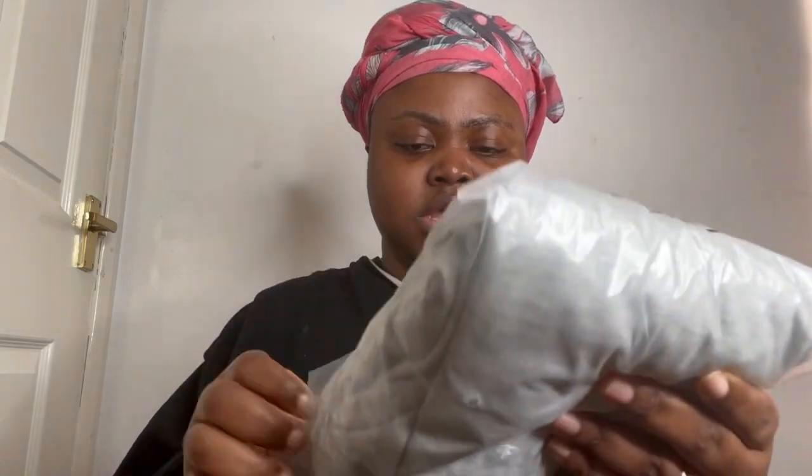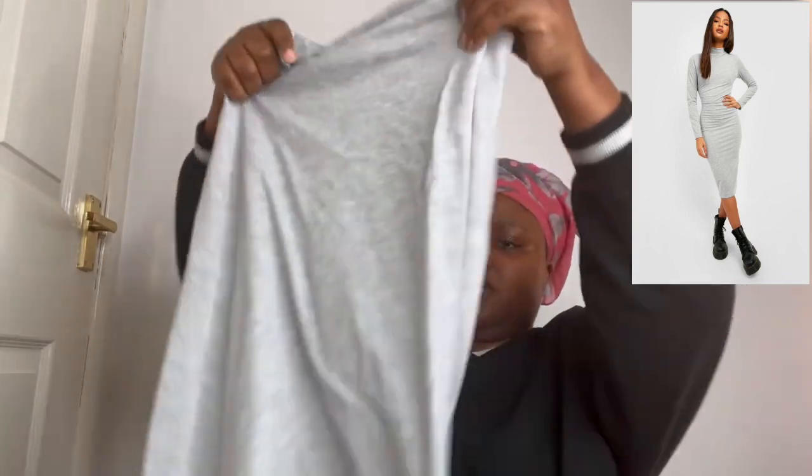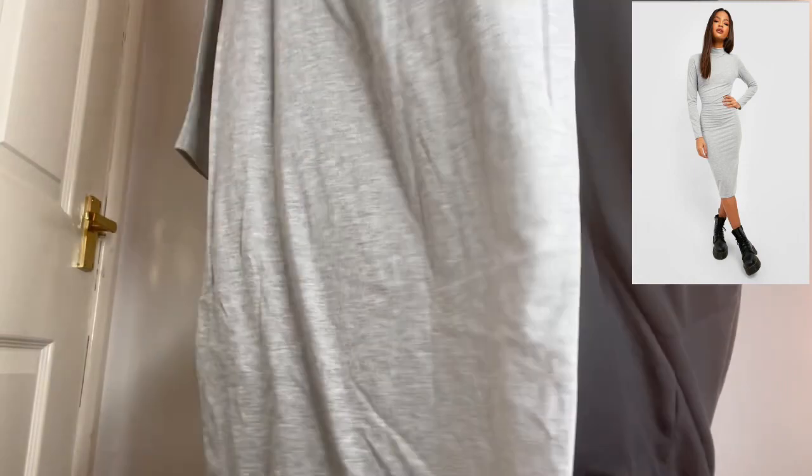Next one is the long sleeve bodycon dress. I'm holding it upside down — this is cute! It's got a high neck and it's a midi length. Can't wait to try that. The next one after this is a maxi dress.